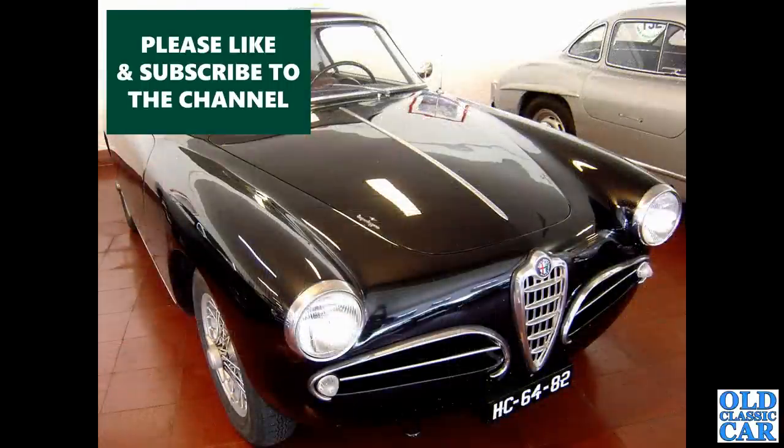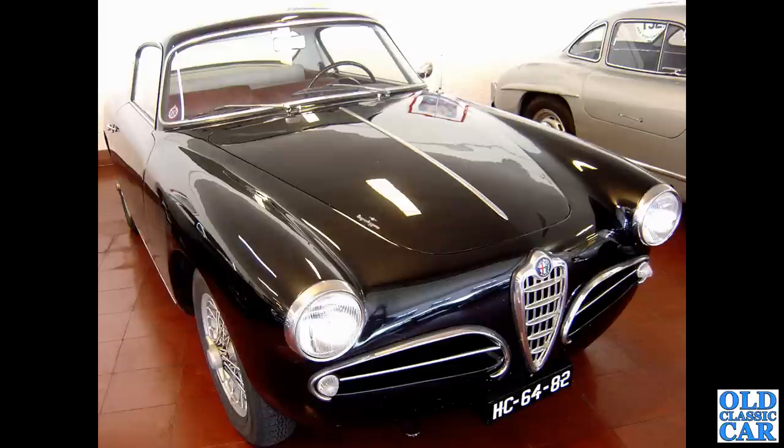Following on from the Daimler, we have this beautiful little Alfa Romeo, spotted in a Portuguese motor museum a few years ago. I think it's an Alfa Romeo Giulietta. You can see the Superleggera badge on the bonnet there - the same as you see on the Aston Martin DB5, as it happens. What a swish little car that is.